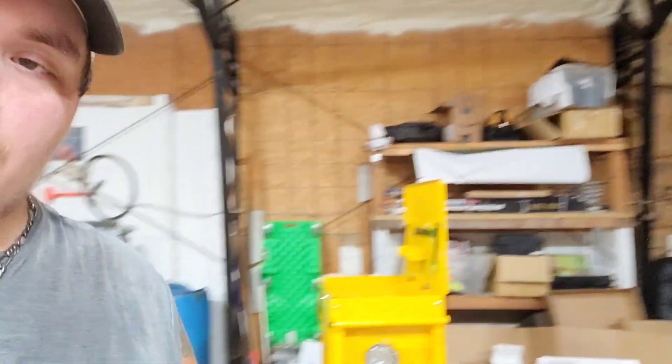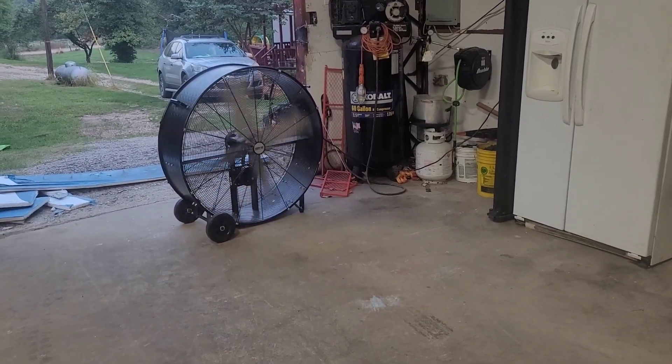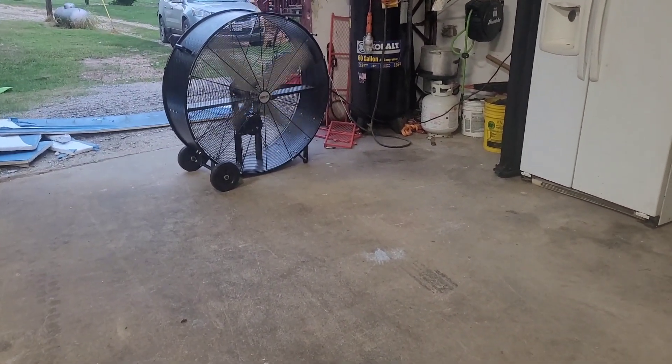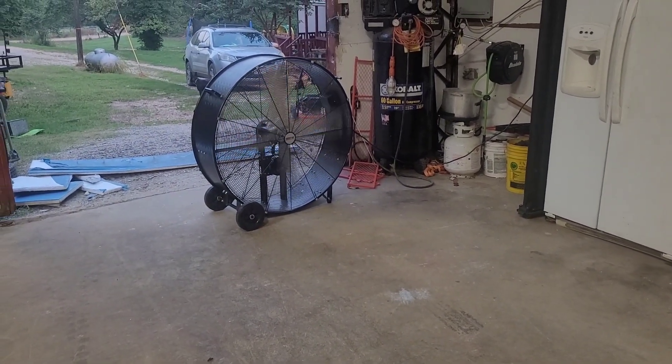Just wanted to give an update about the shop and kind of show what it looks like. Got all the tools there, just got done putting together another toolbox. I'll give you guys a quick spin around. I bought this big fan about a week or two ago — we got a pretty good deal on that. There's a local farm store that sold to another company, so we got it at a pretty good deal.